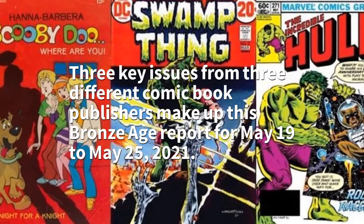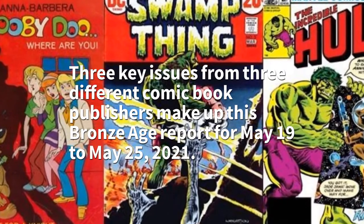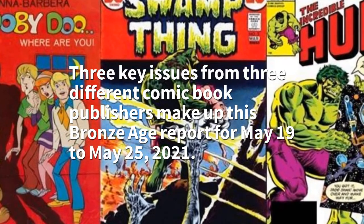Three key issues from three different comic book publishers make up this Bronze Age report for May 19 to May 25, 2021.